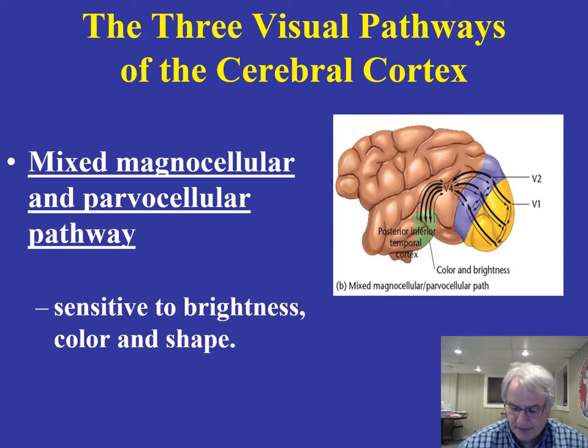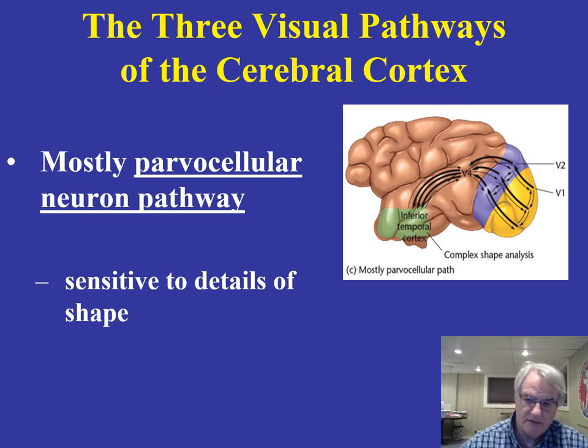The third pathway is the parvocellular neuron pathway. That information initially goes to the striate cortical areas — the V1 and V2 areas — then the V4 area, and then to the inferior temporal cortex. This is where details of shape are dissected. These are the three principal pathways that Mishkin identifies, and his work has taken things another step beyond the work of Hubel and Wiesel.